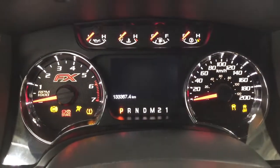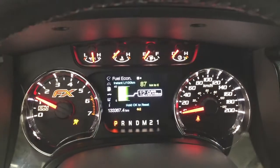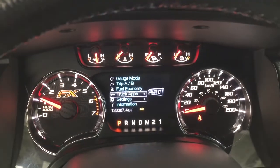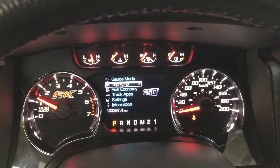Now if you take a look at the multi-informational display, you'll see a couple of different features on here. Taking a closer look, you have your fuel economy, you can go through your truck apps, gauge mode, trip info, and a couple of other additional features as well.